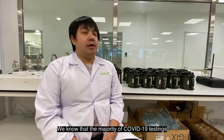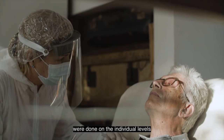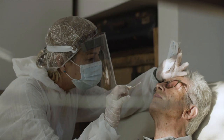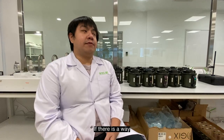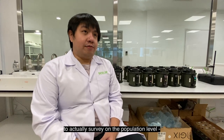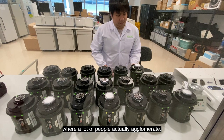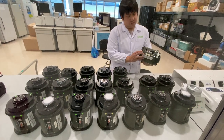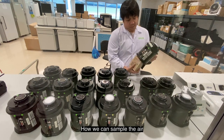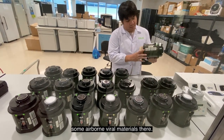At the beginning of the pandemic, we know that the majority of COVID-19 testings were done on the individual level by collecting nasopharyngeal swabs. So we were thinking if there is a way to actually survey on the population level — a large-scale testing of a space where a lot of people agglomerate. That's how we thought of air sampling: how we can sample the air and test if we could detect some airborne viral materials there.